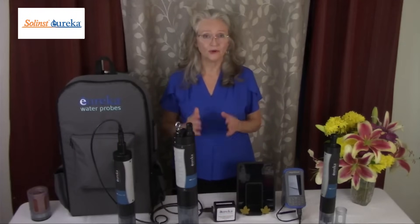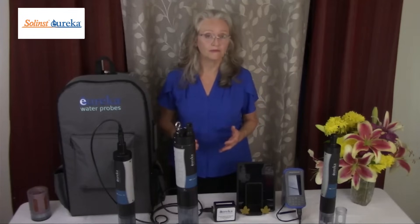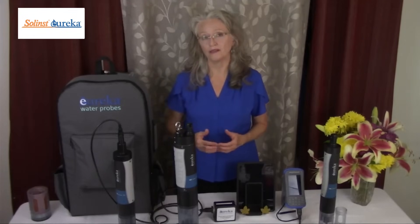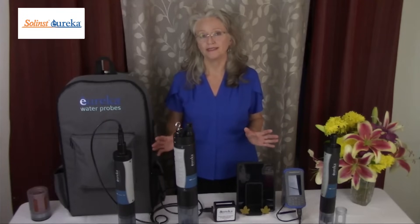In short, our sole focus is to provide affordable, reliable, and robust water quality instrumentation for all of your water quality monitoring needs.